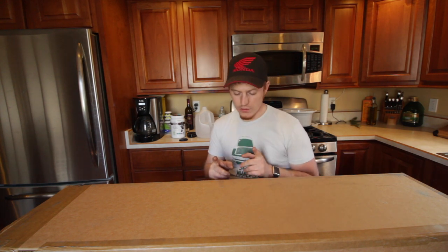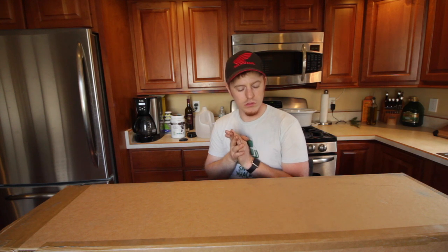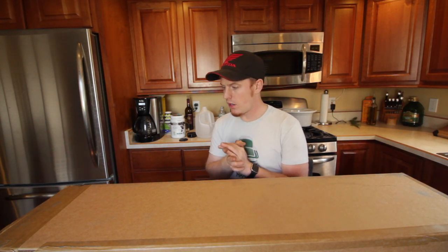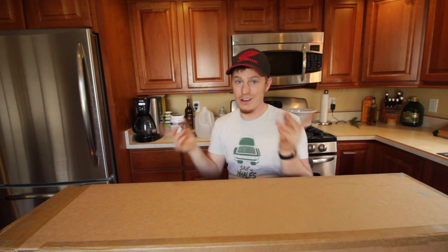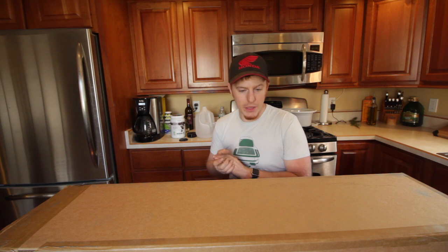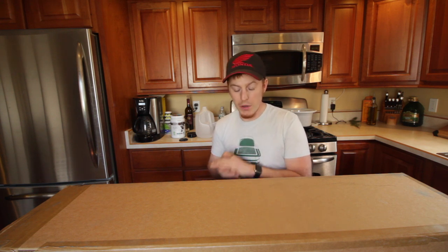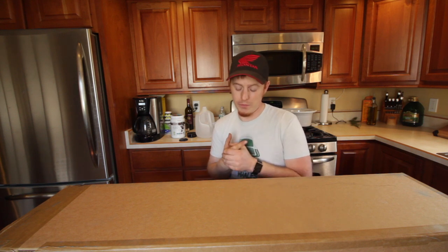All said and done, this came to my door at 630 bucks, which can be argued is quite a lot of money for what you're getting. Essentially you're just getting the frame, the hinges, the latches, and the rubber seal. Yes, it's a lot of money for the amount of stuff you're getting, but there's nobody else making it — that's the biggest thing. There's nobody else making it.